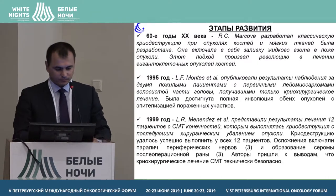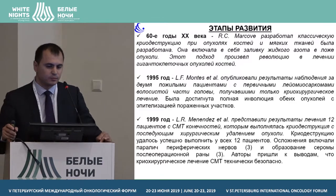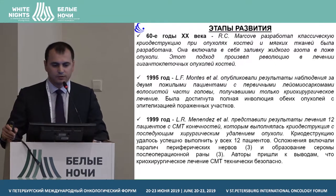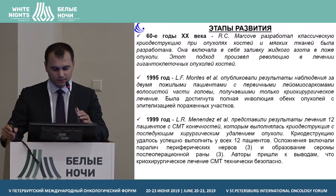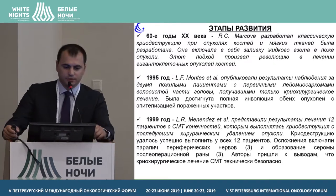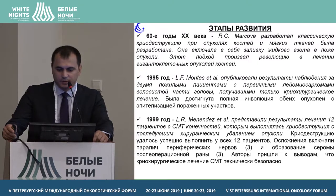Let's talk about the development of cryotherapy. The first publication was presented in the 1960s by Markov, who created the classical cryodestruction of tumours in bones and soft tissues. It used liquid nitrogen, and this approach made a revolution at that time.